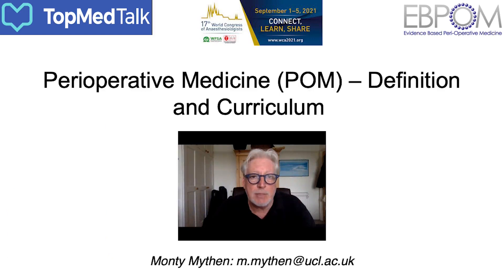I hope that brief pointer and update on the definition of perioperative medicine and what's happening with the curriculum has been helpful. I very much look forward to picking up on this in greater detail in the discussion that follows in the main online meeting. Thank you very much for listening.